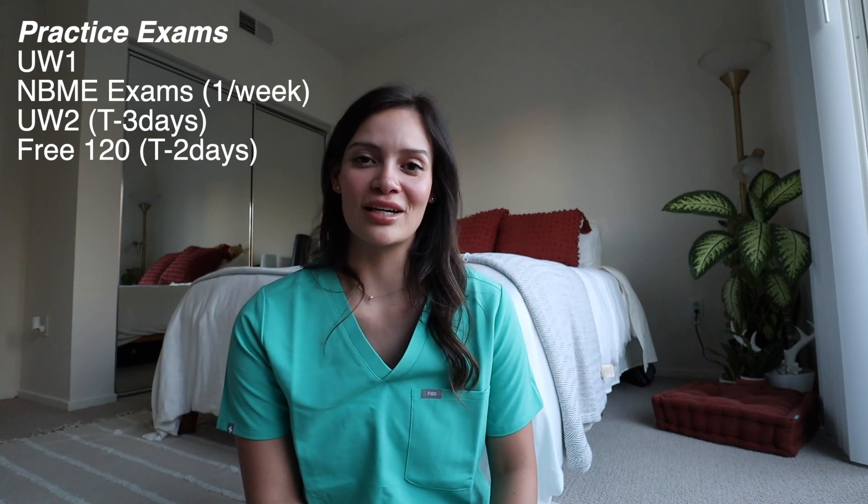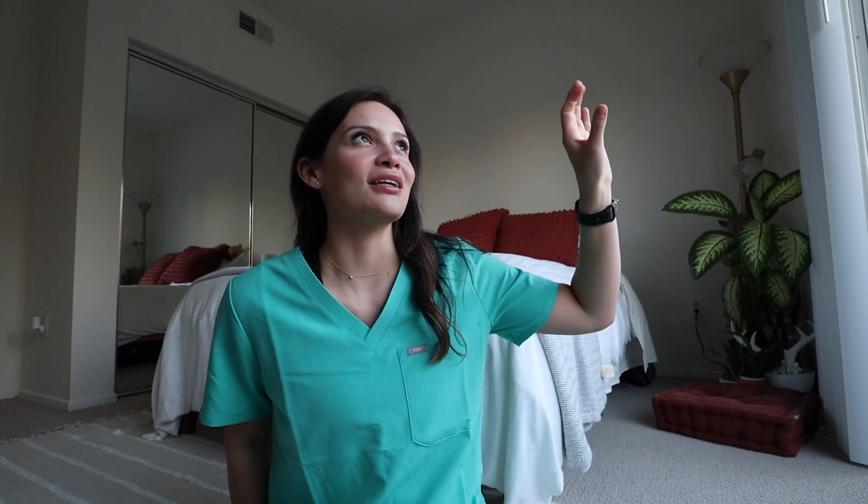Two days before my exam I took the Free 120 — I didn't like that one, I did really badly on it, which was strange being so close to exam day, but that's okay. Now I want to talk about something more important than anything I've said so far in this video: mental health.